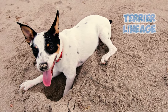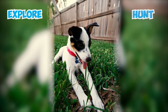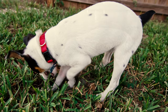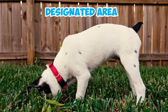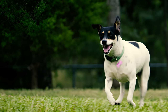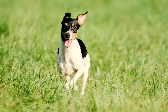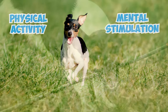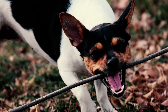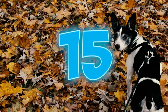Number thirteen: given their terrier lineage and energetic nature, rat terriers have a natural inclination for digging. They might dig to explore, hunt, or out of sheer enjoyment. Trying to train them to stop digging is quite challenging, so it's best to offer a designated area where they can freely indulge in this instinct. Number fourteen: when not sufficiently entertained, these terriers can become quite a handful. Their intelligence and liveliness require a balanced blend of physical activity and mental stimulation. Inadequate exercise and mental challenges might lead them to resort to excessive chewing or barking.